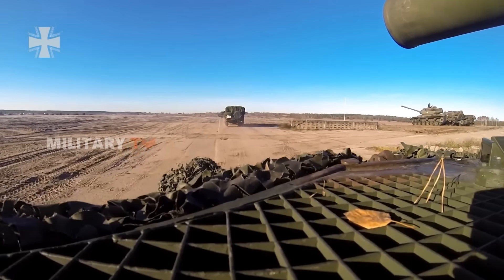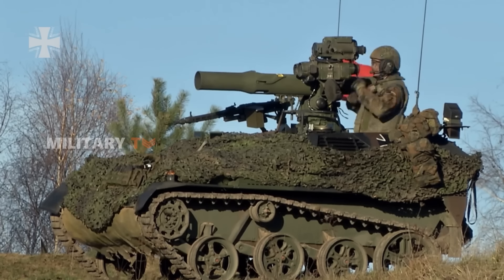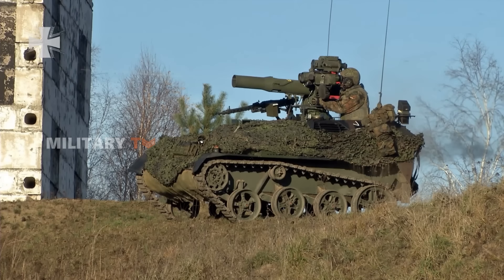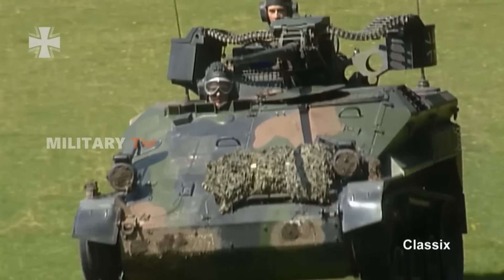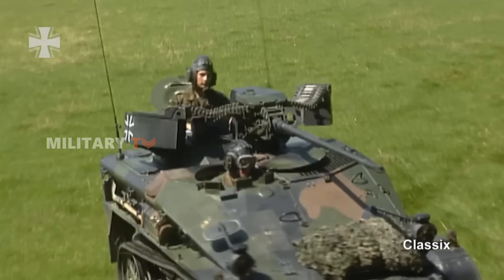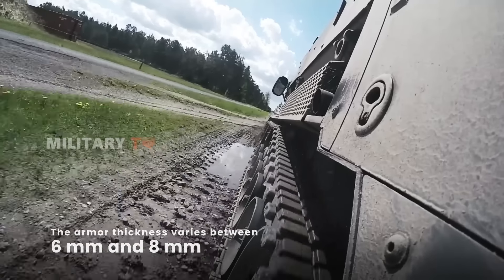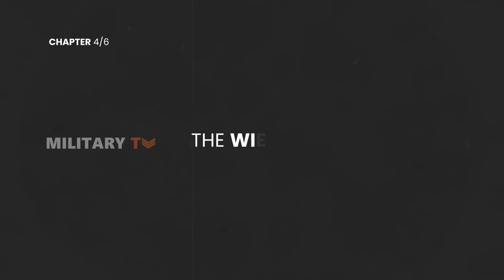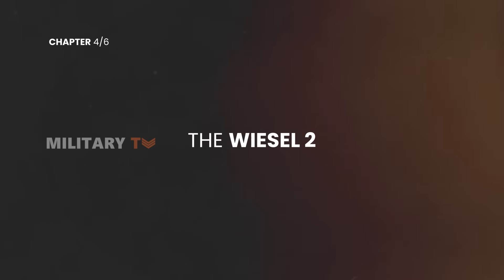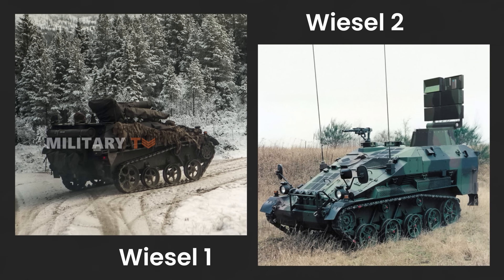While the Wiesel isn't lacking in speed or firepower, there is a trade-off. It delivers a solid punch for its size, but its armor is thinner compared to other tanks of its era. Made from relatively light steel, it's designed to withstand shrapnel and machine gun fire, but isn't much protection against bigger guns. The armor thickness varies between 6 and 8 millimeters, which highlighted the need for an upgrade.